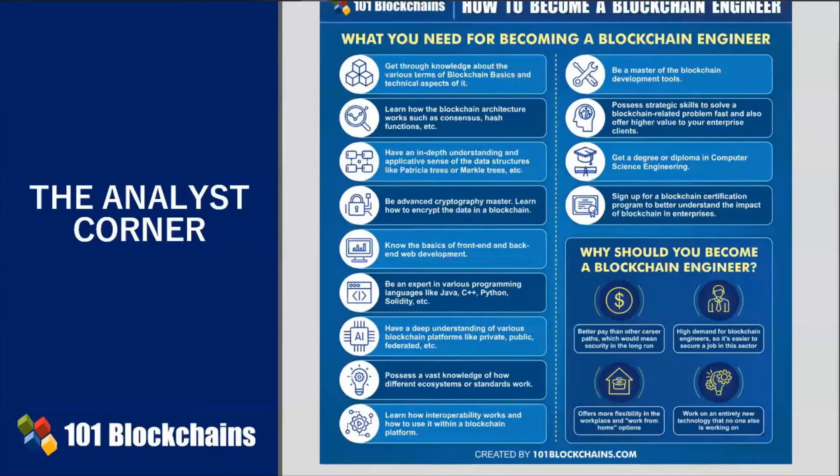An enterprise blockchain engineer would not only build the solutions, but before doing that, would analyze what the company needs. The job requires implementing and developing items like assets, accelerators, and assisting in the enterprise infrastructure setup process.